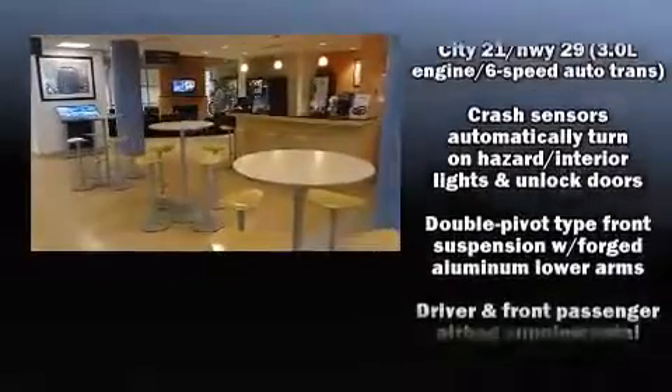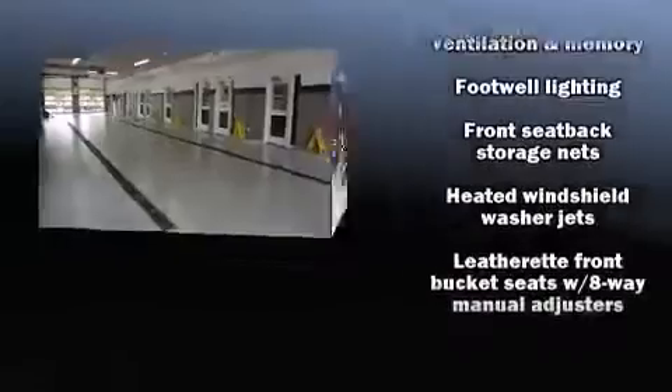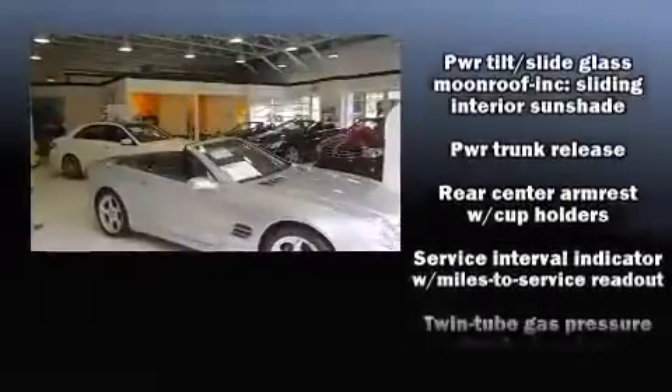BMW ensures the safety and security of its passengers with equipment such as dual front impact airbags, head curtain airbags, traction control, brake assist, ignition disabling, and four-wheel disc brakes with ABS.